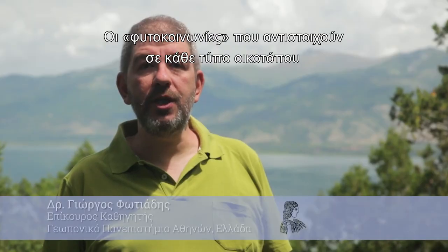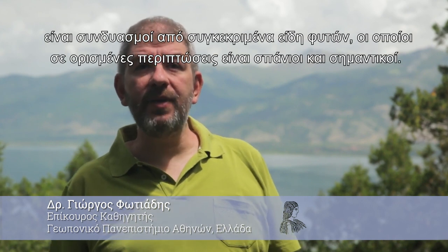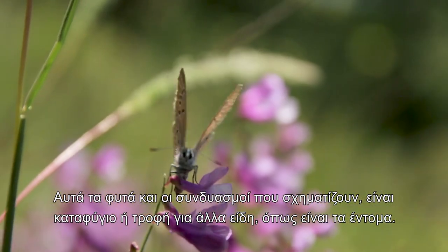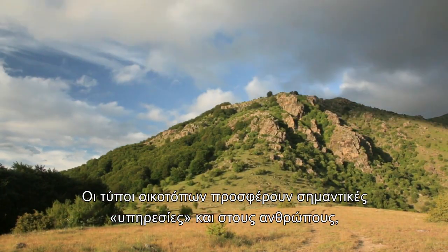Plant communities, which correspond to a habitat type, are a combination of species groups, which are sometimes rare and important. These plants and their combination are a home or food for other species, such as insects. Habitat types also offer important services to humans too, such as improving water quality.